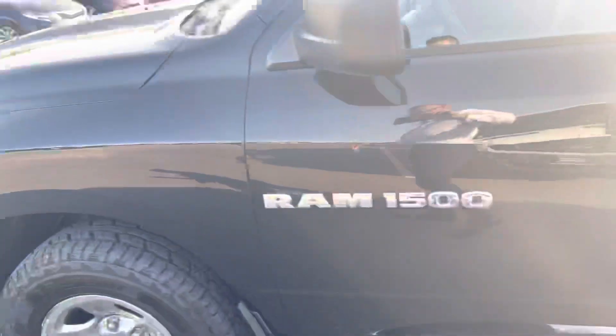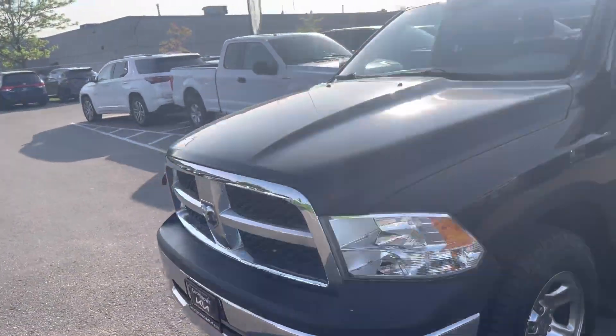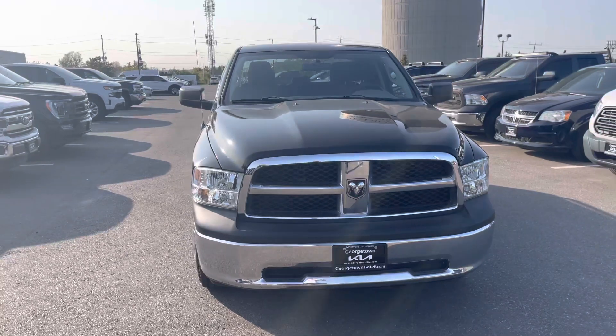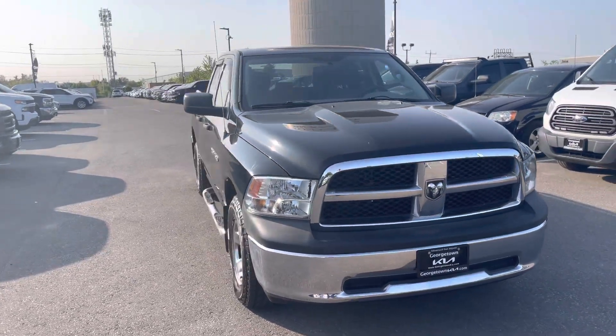So yeah, this was it. Hope this video helped with the condition of the Dodge Ram, and I look forward to hearing from you soon. Thank you, bye-bye.